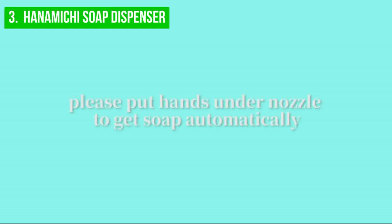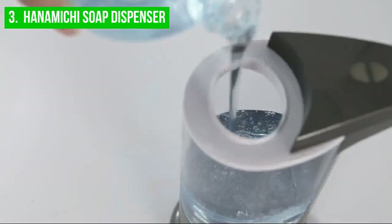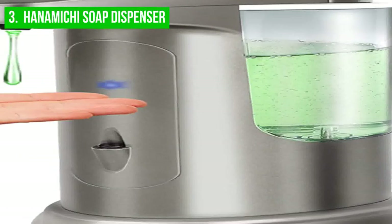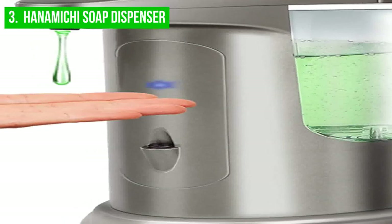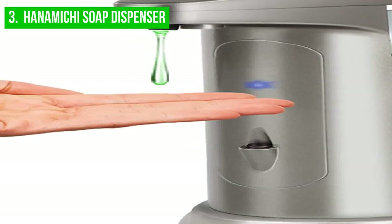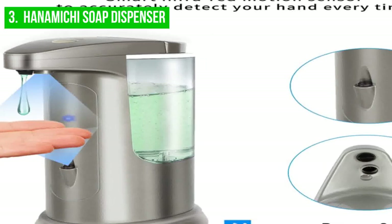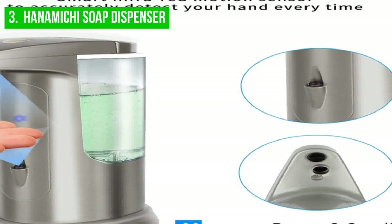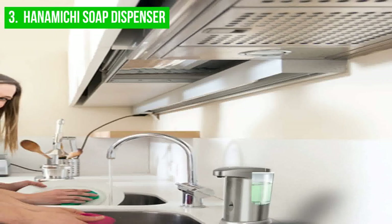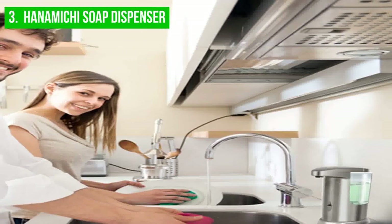Additionally, the dispenser features three volume adjustments, so you can easily control the amount of soap dispensed each time. The powerful motor also ensures quick and efficient soap dispensing. One potential downside of the Hanamichi Soap Dispenser is its cost — it may be relatively expensive compared to other dispensers. Another drawback is that the touchless technology may not always work as intended, especially if there is an issue with the infrared motion sensor or PIR sensor, which could result in inconsistent dispensing.